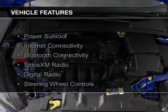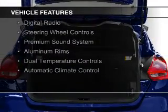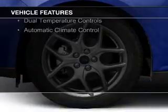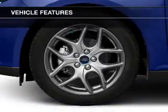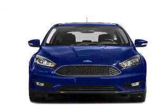The features include a power sunroof, Bluetooth connectivity, Sirius XM satellite radio, digital radio, steering wheel controls, a premium sound system, aluminum rims, dual temperature control, and automatic climate control.